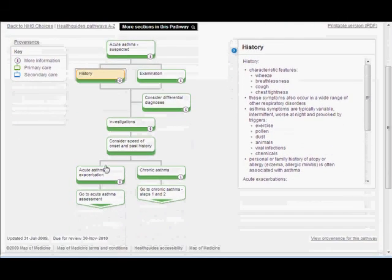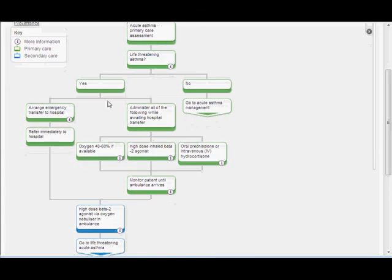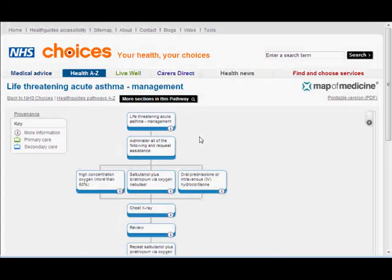Sliding down, we can see investigations and consider speed of onset. Let's click on 'acute exacerbation.' Is it life-threatening? Yes — arrange emergency transfer to hospital and refer immediately. You can see here how it changes from green to blue, indicating this is now within a hospital setting. Going to the life-threatening node, you can start to see what would happen in a hospital setting and what treatments they would carry out.